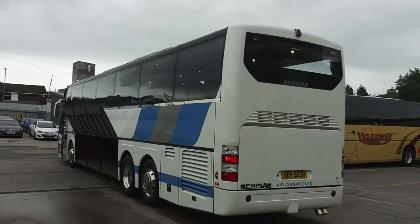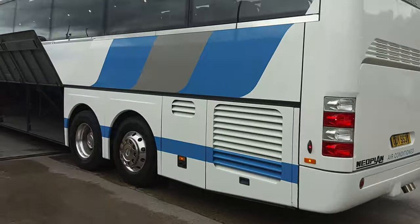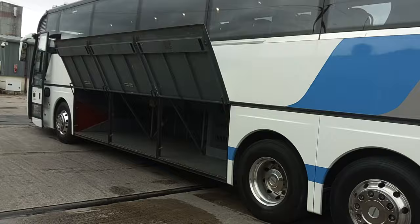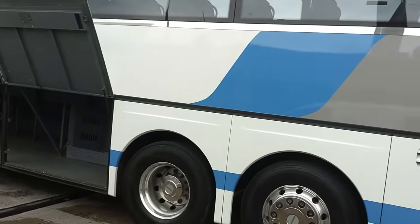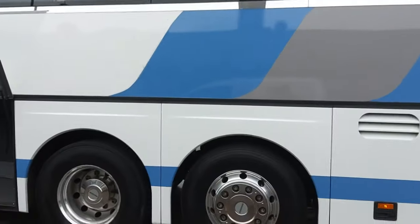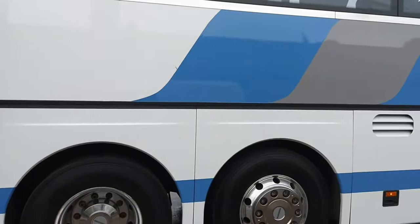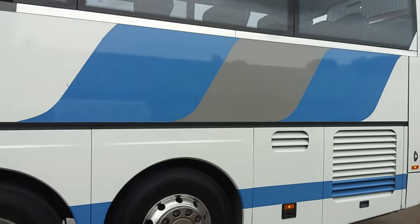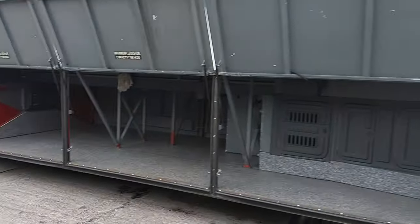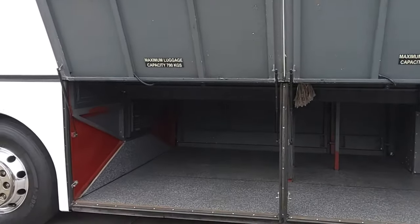Again, nearside — good as gold. No bodywork issues whatsoever. I'll give you a bit of history on this vehicle: it was new to Hodson's of Clitheroe. From Hodson's of Clitheroe, it went to my mate in Leicester, GH Watts. Now, Richard's a coach pervert, and I know the amount of work he doesn't do, which is why I know the mileage is genuine, and I know how he looks after his vehicles.